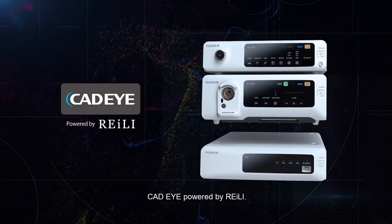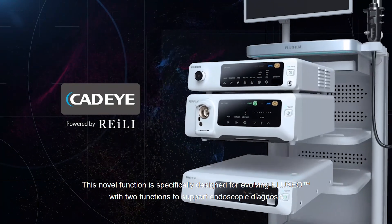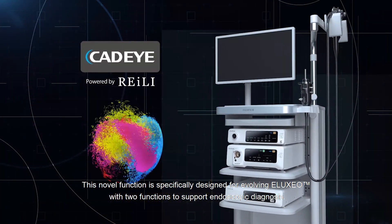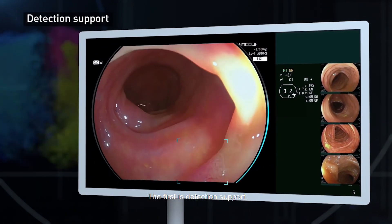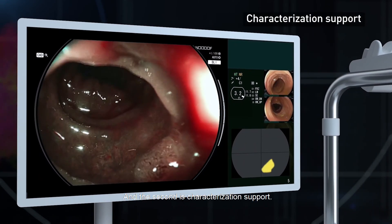CAT-Eye powered by Riley. This novel function is specifically designed for evolving a Luxio with two functions to support endoscopic diagnosis. The first is detection support, and the second is characterization support.